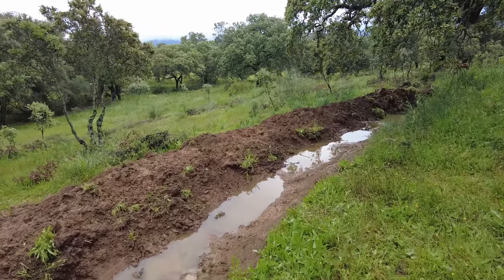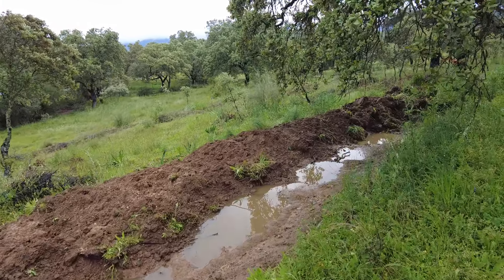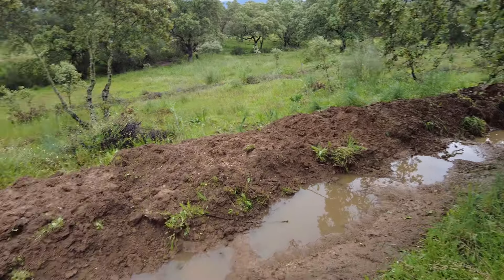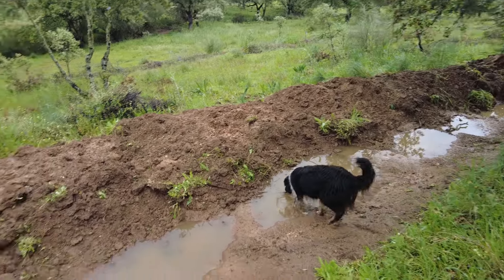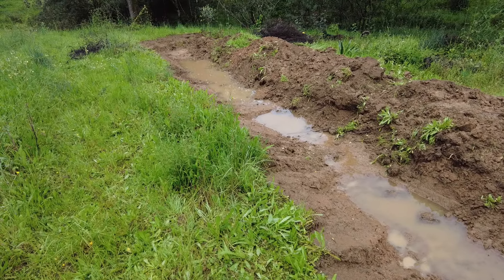This is the newest swale we have on the land — 24 hours old. Usually we fill them immediately with some organic material, but this one we haven't had the time. It's good to see what it looks like.